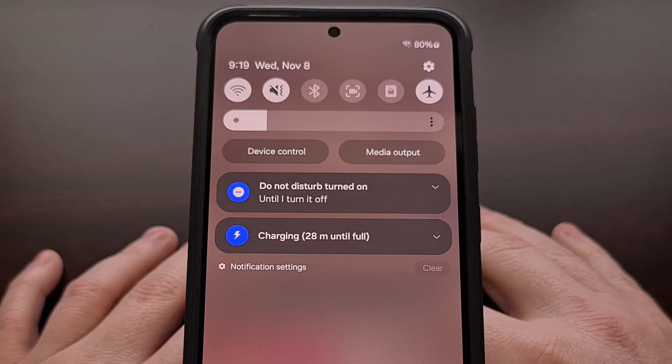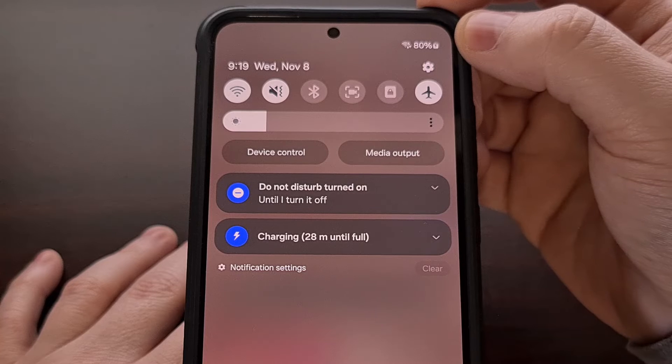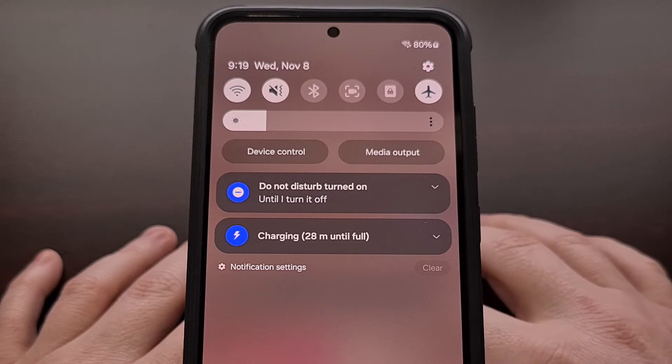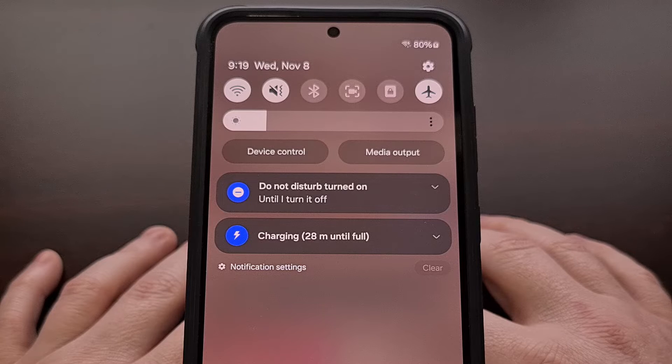It's easy for me to know that my device is charging because I have a cable plugged into the bottom of it, or because I have it sitting on top of a wireless charging pad. They even have an icon in the status bar that will change if my smartphone or tablet is charging. So I never understood why the charging notification was set as persistent in Android.